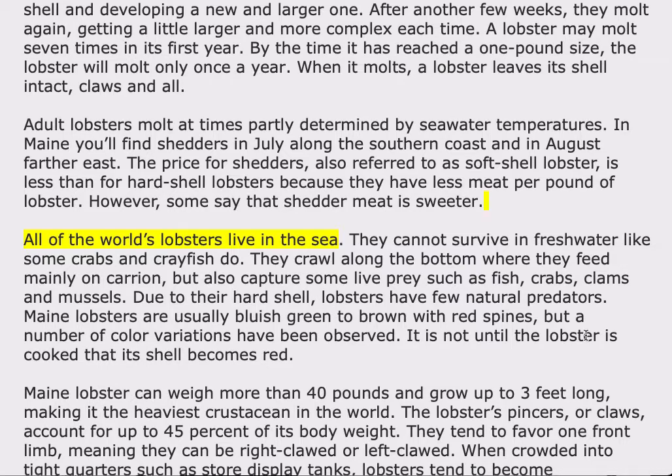All of the world's lobsters live in the sea. They cannot survive in fresh water like some crabs and crayfish do. They crawl along the bottom where they feed mainly on carrion, but also capture some live prey such as fish, crabs, clams, and mussels. Due to their hard shell, lobsters have few natural predators.